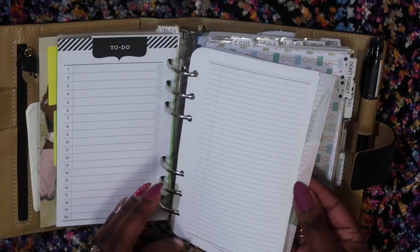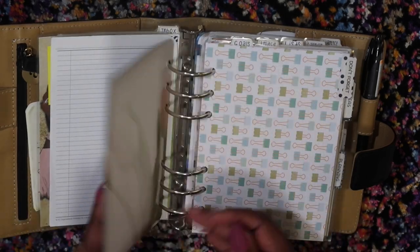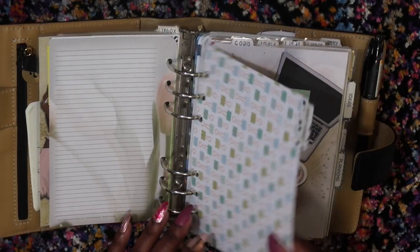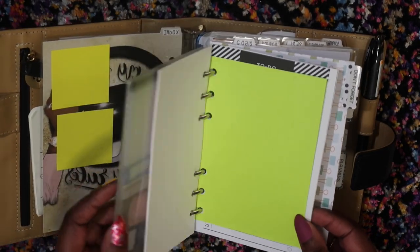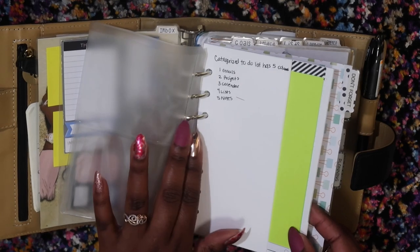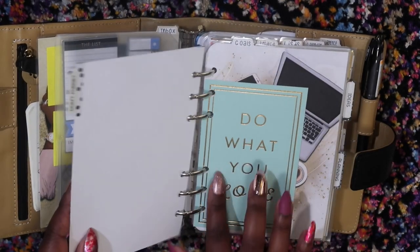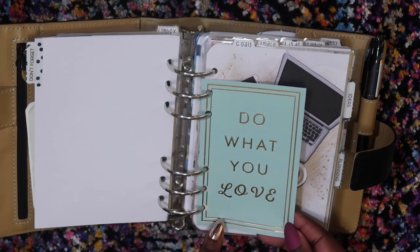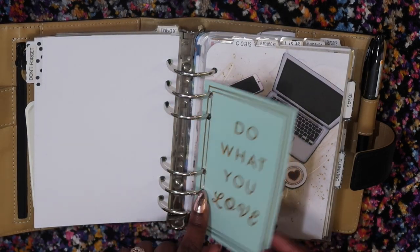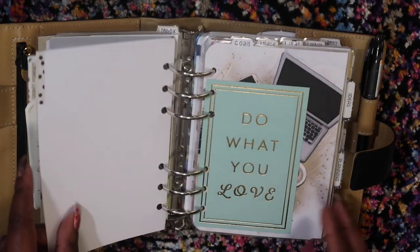I have some of my old Franklin Covey paper, then some of the Blooms paper in here as well, and then I have this don't-forget section. Normally if I take a lot of notes on something and I want to make sure I don't lose it and process it, I'll put it behind this don't-forget section. I just have this do-what-you-love journaling card that came with the paper pack I used to make these little dividers. They're not laminated or anything.